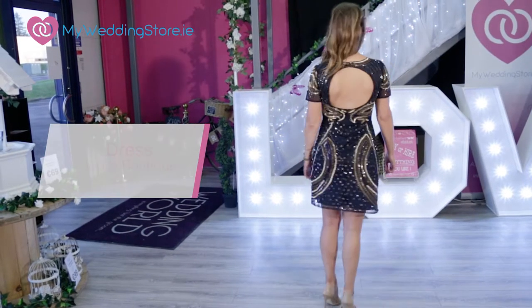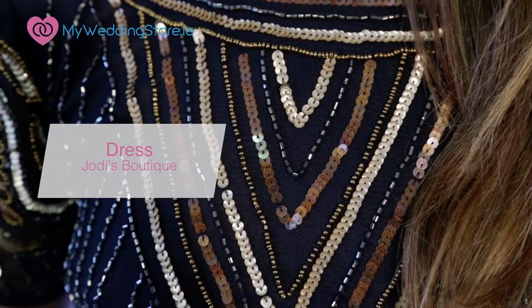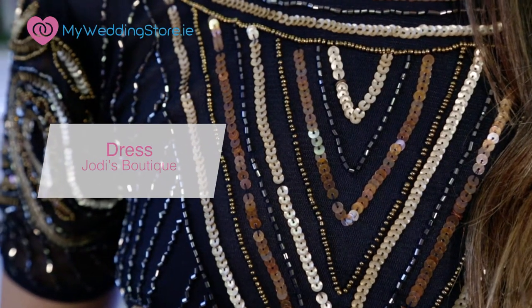My first look is from Jodie's Boutique. I've opted for navy as opposed to your traditional black. I love navy personally and I think it's the shade that complements every skin tone. There's no need to accessorise too much as this piece is heavily embellished.